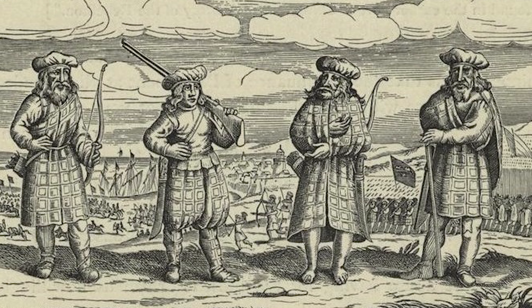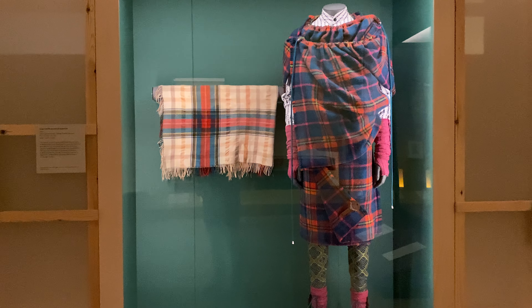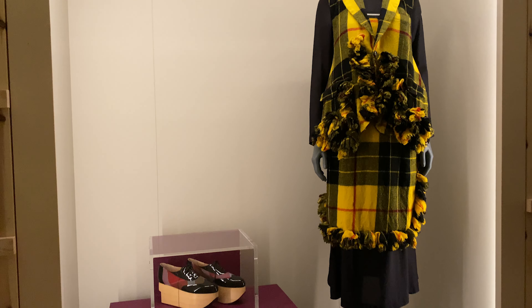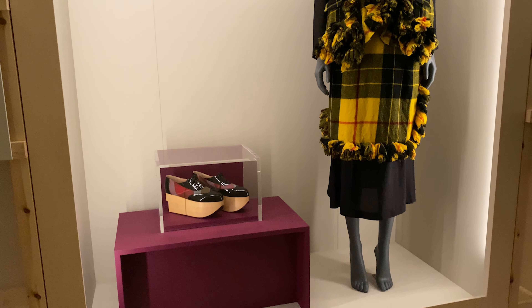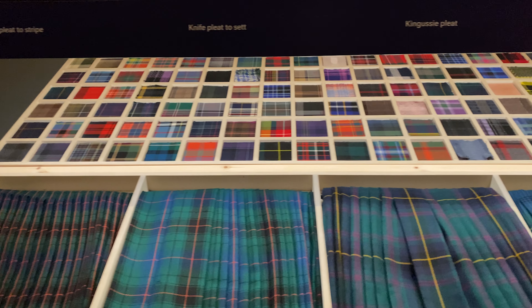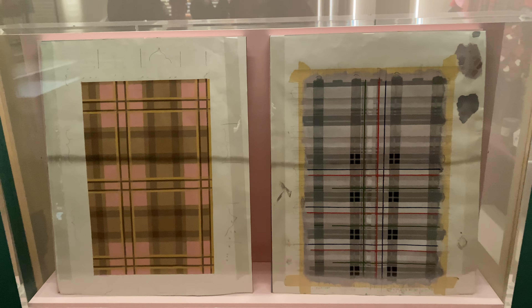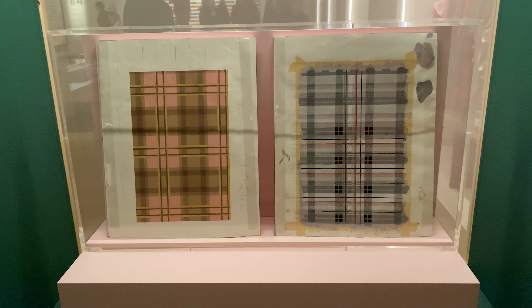So tartans have been around for a while, but they weren't clan tartans. Hand weaving is a real skill and it's expensive — in any given area there would only have been a handful of weavers. This was well before the days of mass consumerism. Weavers weren't going to look up your family tree and find out which tartan you had the right to wear. They would have had a fairly limited repertoire, meaning that a lot of people in the area would have worn the same tartan regardless of their second name.